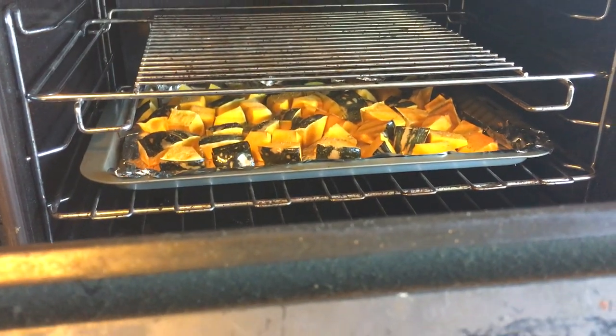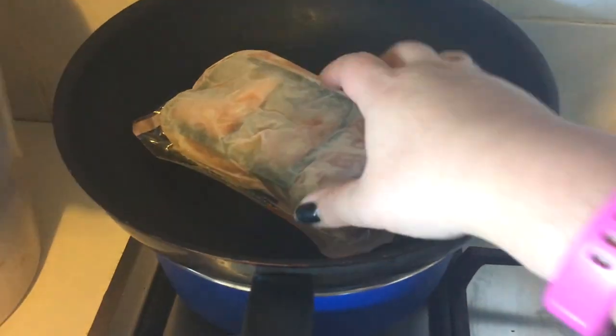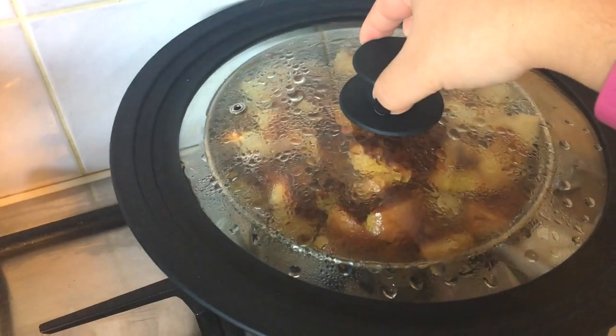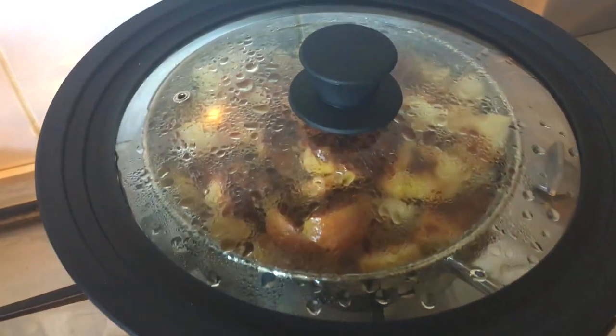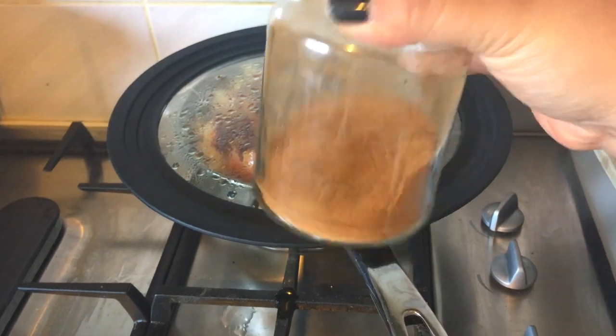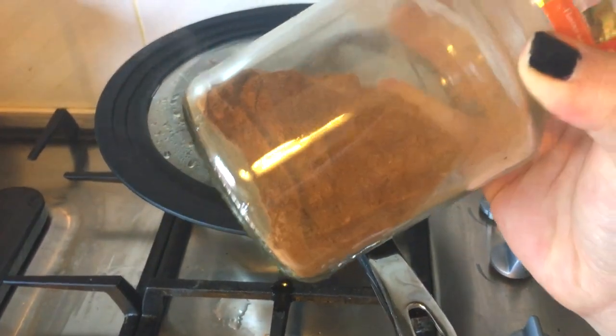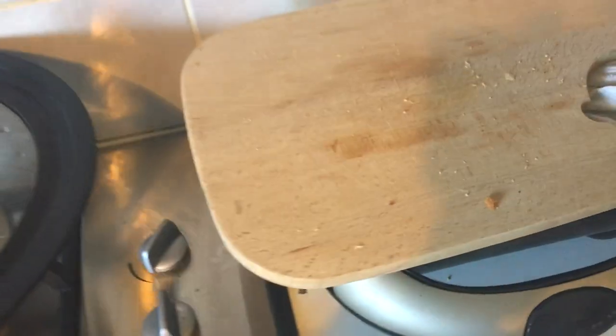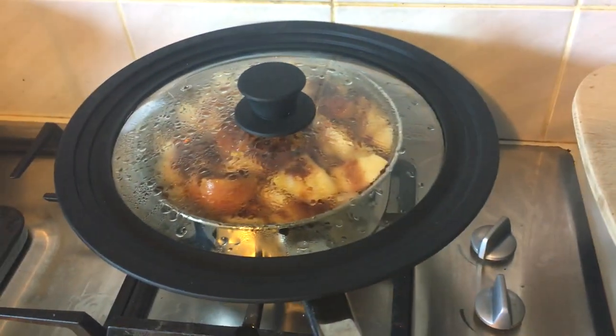In the oven I currently have a tray of Kent pumpkin roasting — that's for dinner sides for me this week. I have chicken thighs defrosting for dinner tonight; we're having teriyaki chicken burgers. Over here I've got eight apples stewing — I don't want to remove the lid because it'll ruin the stewing. I add this spice mix to it, which is basically a pumpkin spice mix made up of cinnamon and nutmeg and that sort of thing, so it adds a nice taste.